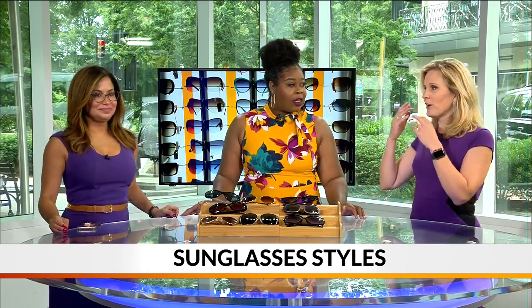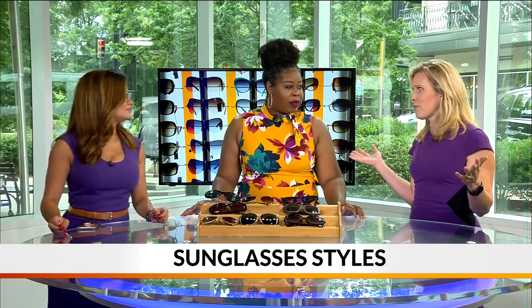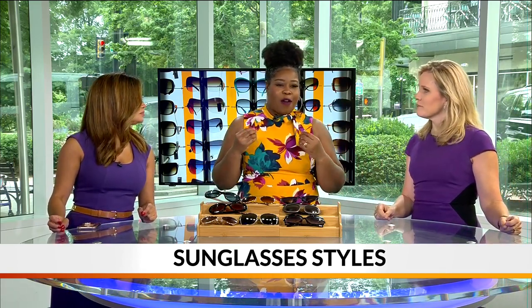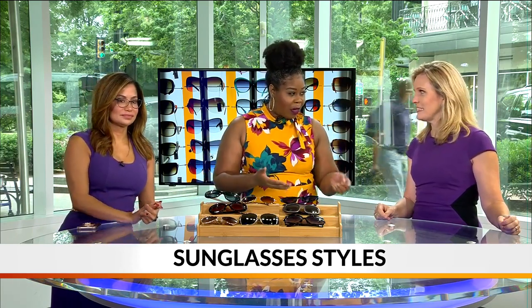Sunglasses are important for keeping your eyes safe. Absolutely, but let's face it, most of us are in it for how we look in the sunglasses. That's why I get them. I mean, you gotta look fabulous, right? But they don't always look nice on our face shape if we're getting the wrong shape of glasses.